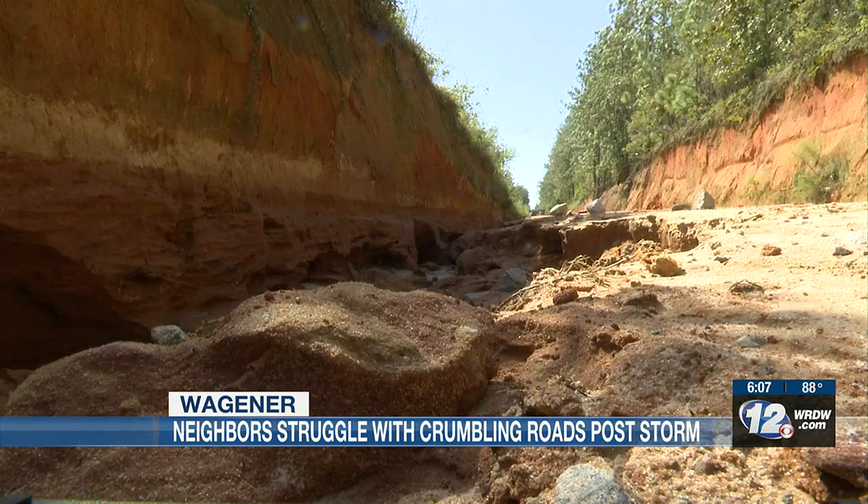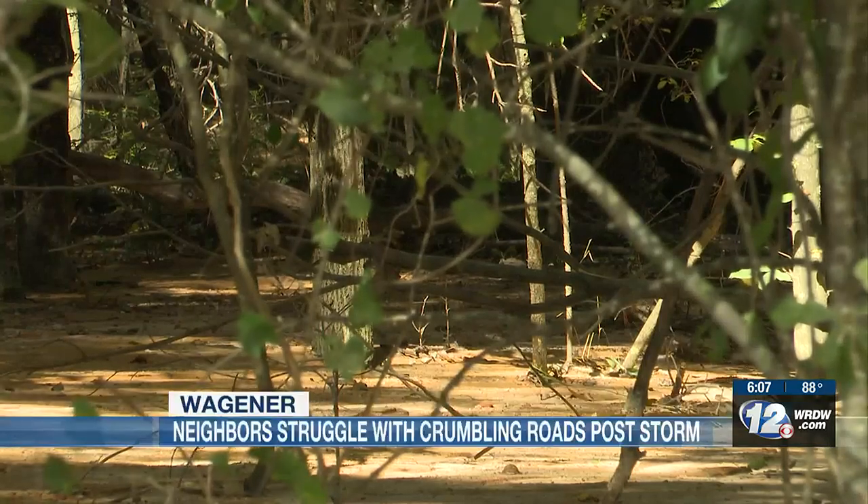But this isn't a first for this neighborhood. When we get a little bit of rain, it's a problem. But when we get several inches of rain like this, it's devastating.